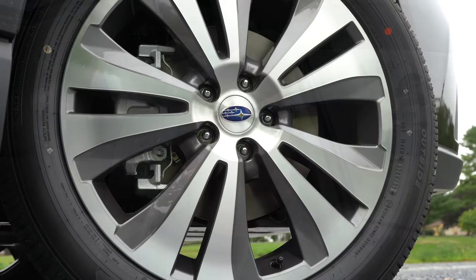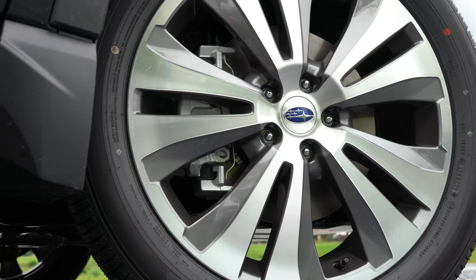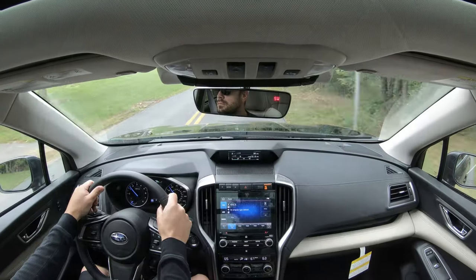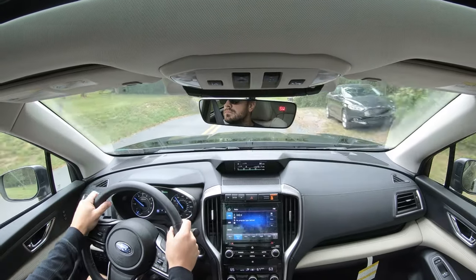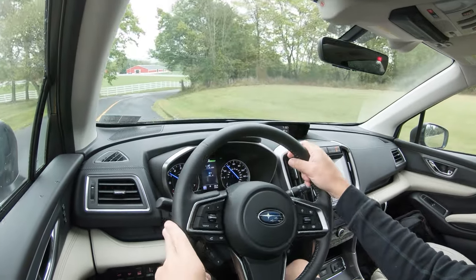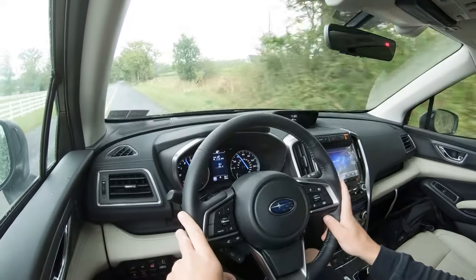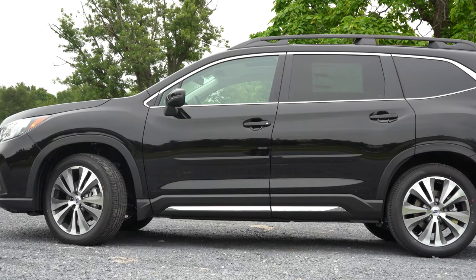As always, braking is equally important. Up front you'll find 13.1-inch ventilated front discs; in the back, 13-inch ventilated rear discs. The 60-to-zero stopping distance is actually quite impressive, coming in at 118 feet. For comparison, the Honda Pilot comes in at 120, the Toyota Highlander at 116, and the Hyundai Palisade at 129 feet. So 118 feet is very impressive for a three-row SUV.